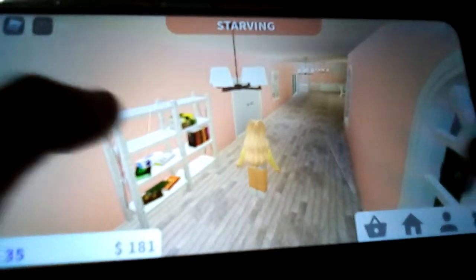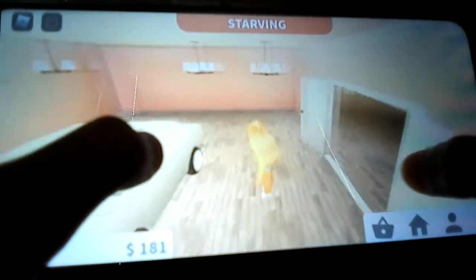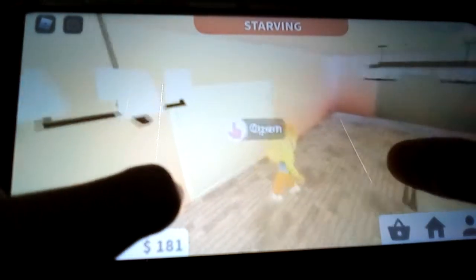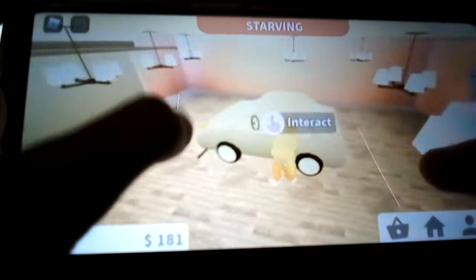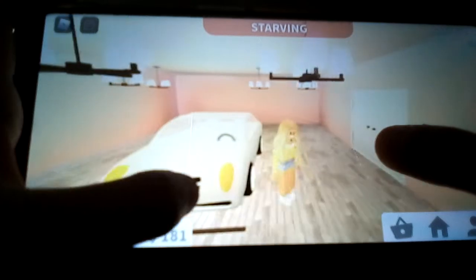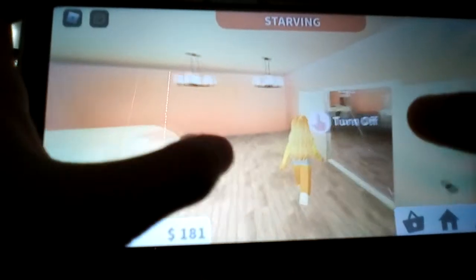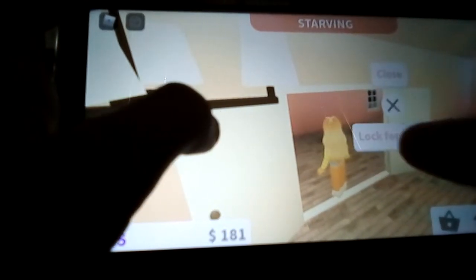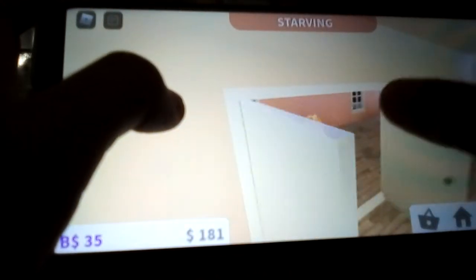So in this door here, when you open it up, it's my garage. This is a new thing that I added in my Bloxburg house. Here is my car as you guys can see. I'm really sorry if the footage looks really blurry — it's just that my tablet isn't great quality. I've had it for about two years since I was six, so please don't judge me. Alright, let's close that door.